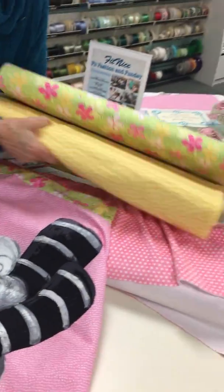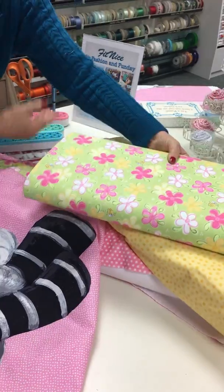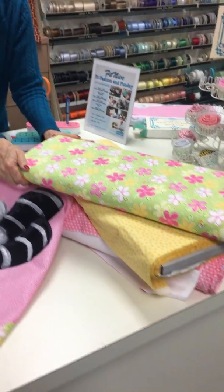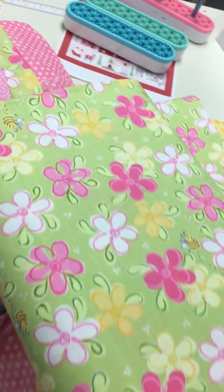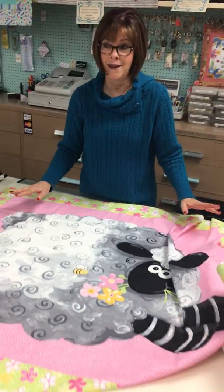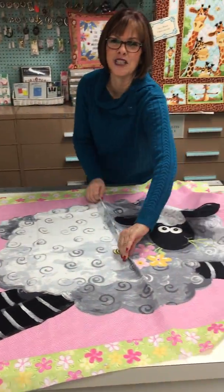We also have the yardage to go with it — there's the yellow dot, and then the flower print with the little bees. I think it's adorable. It would be so cute in a little girl's room. Now if my kids would just have more babies — but that's not going to happen. My kids don't listen to this anyway.